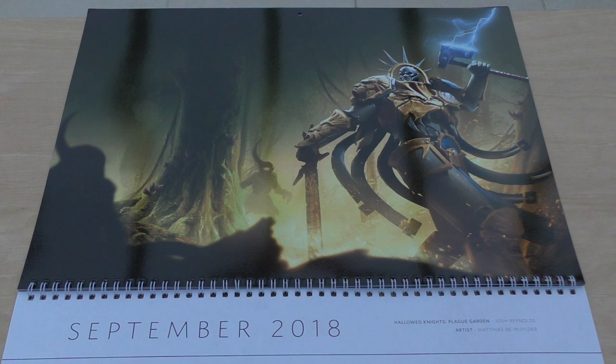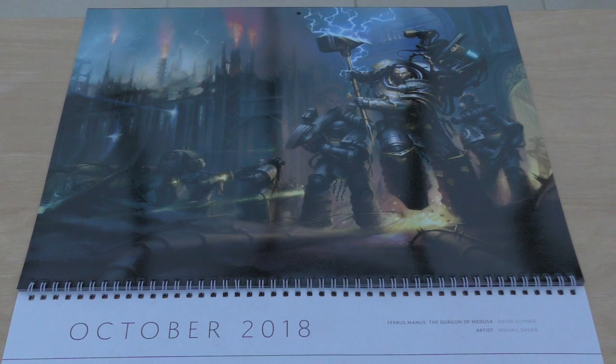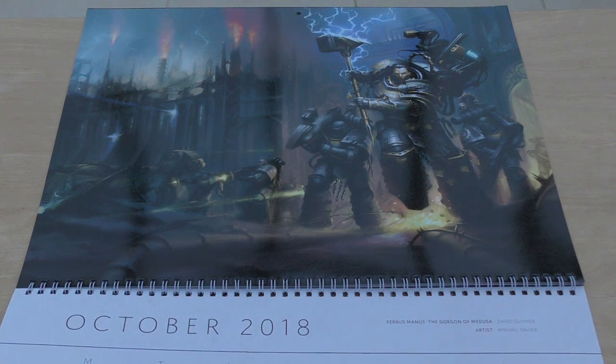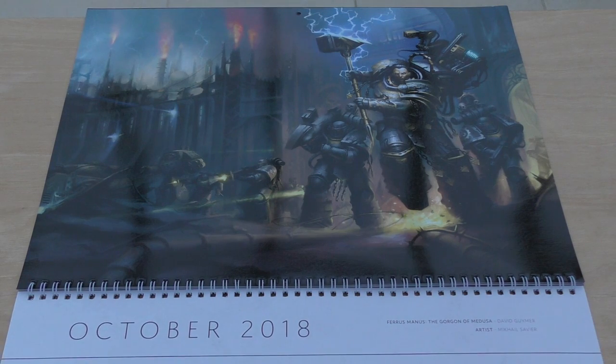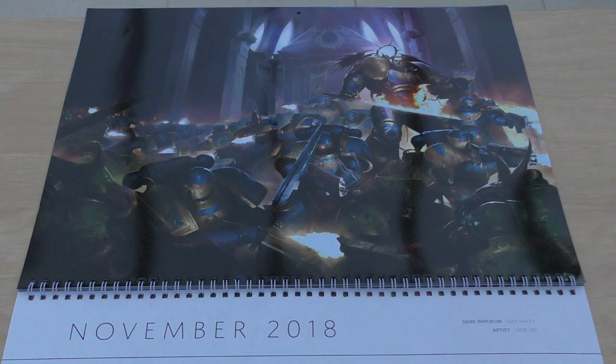September - Hallowed Knights: Plague Garden by Josh Reynolds, artist Matthias Demulder. Quote: 'Come, there is red work to be done and I would have it finished quickly' - Gardus, the Steel Soul, Lord-Celestant of the Hallowed Knights. October - Ferrus Manus: The Gorgon of Medusa by David Guymer, artist Mikael Saviour. Quote: 'The crusade is changing and all must be proven anew. I will save the 413th, I will show Roboute what my legion is capable of' - Ferrus Manus, Primarch of the Iron Hands.